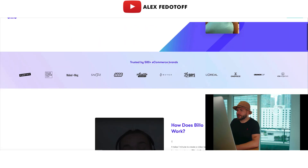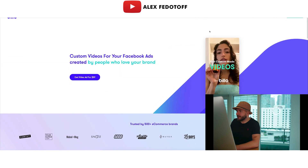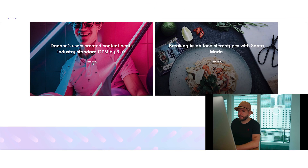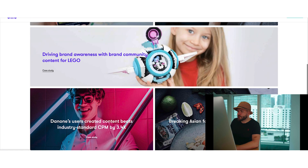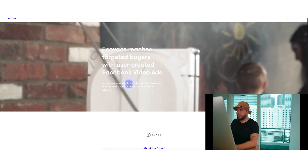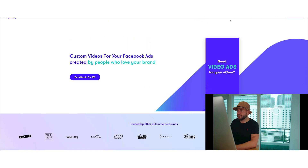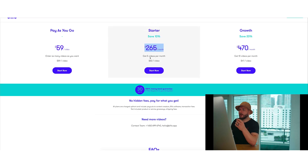Let me show you one company that can help you create this content. For just $59, you can have custom UGC content created. This is the perfect stuff for retargeting — people have more trust in your brand and can relate to others using your product. The app is called Below — I'll drop the link in the description. Their pricing is very reasonable: $59 per video, and it takes a few days to receive it.